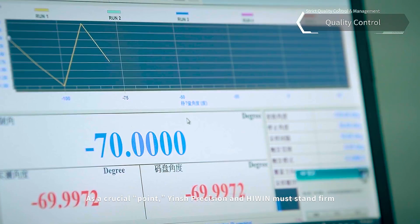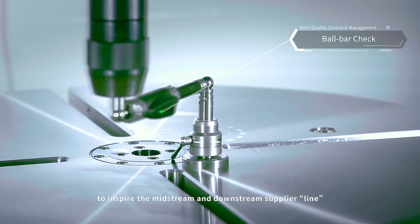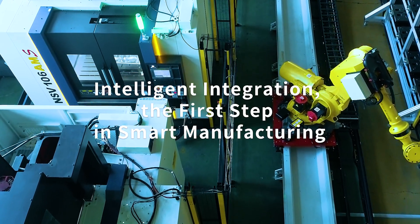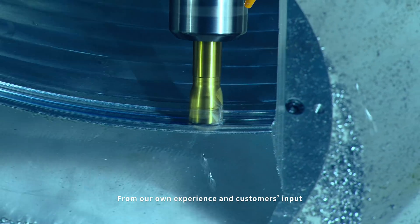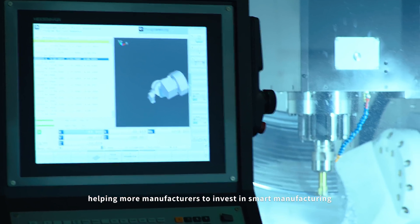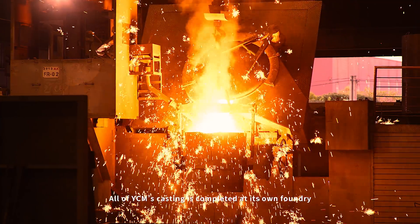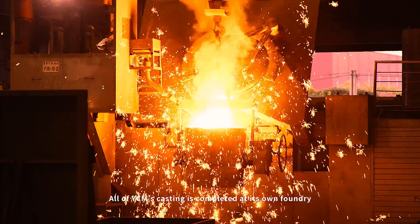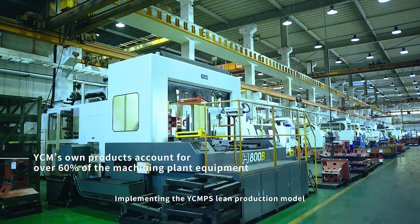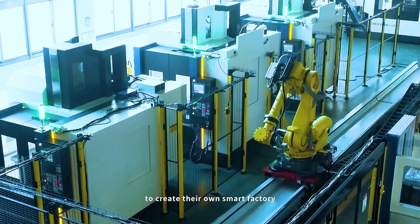As a crucial point, Yinshi Precision and Hywin must stand firm to inspire the midstream and downstream supplier line to stimulate more industry opportunities. From our own experience and customers' input, helping more manufacturers to invest in smart manufacturing. All of YCM's casting is completed at its own foundry, strictly enforcing quality control for each casting, implementing the YCMPS lean production model to create their own smart factory.